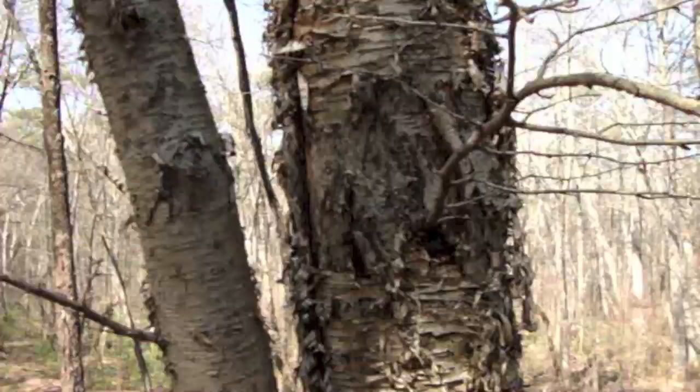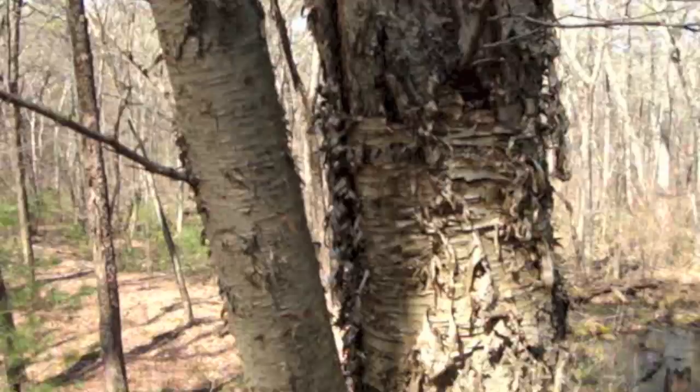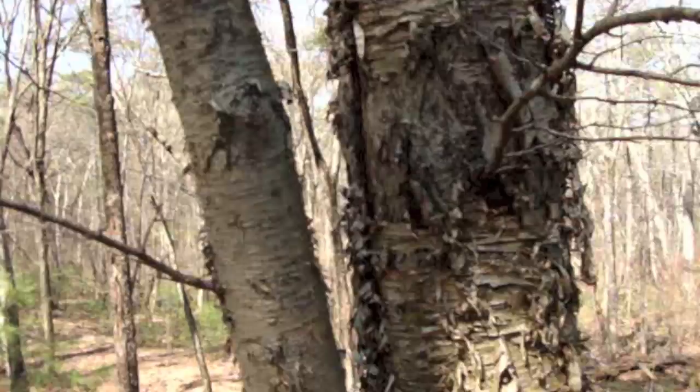Usually found in woods that are moist. Its cousin, the black birch — I think I've seen around here — typically grows in rocky, well-drained soil, often along road banks. Dry and well-drained. But this yellow birch seems to prefer moisture.